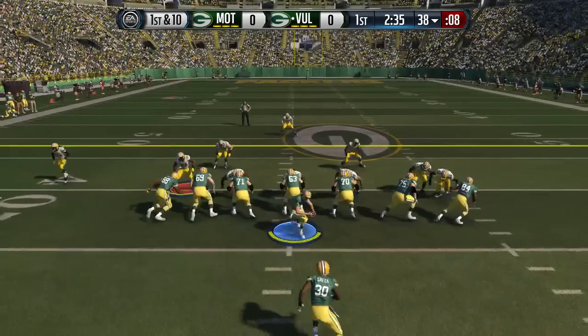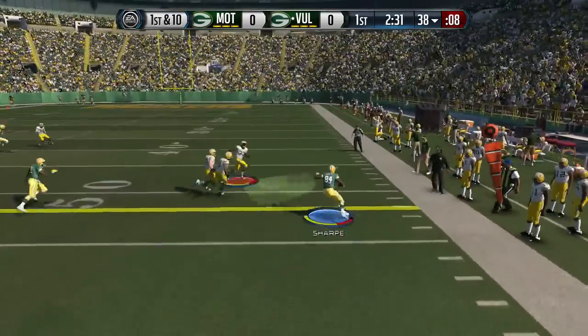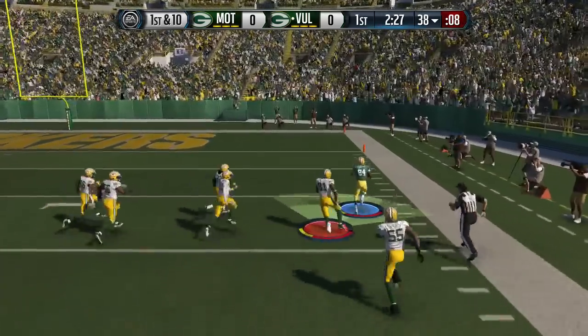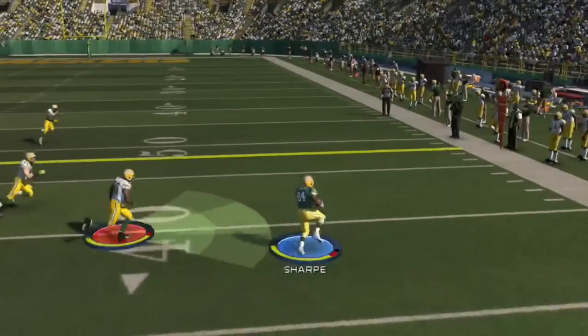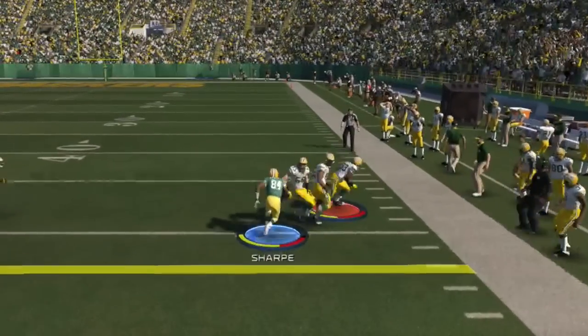Now play number 1, Sharp Cut. Check out Sterling Sharp — a simple little dump down here — and then Sharp puts a juke on three defenders. What a juke move by Sterling Sharp, and he's just able to outrace what looks like the entire defense right there. What a hell of a move by Sterling Sharp, and that lands him number 1.